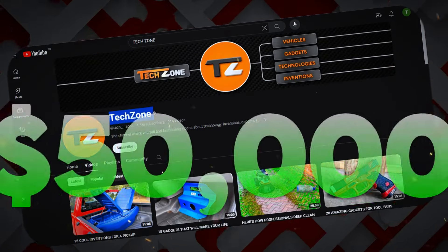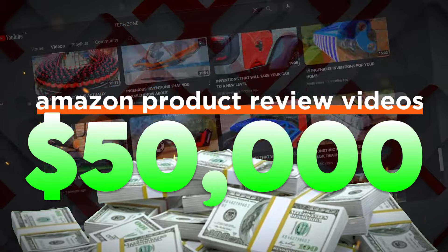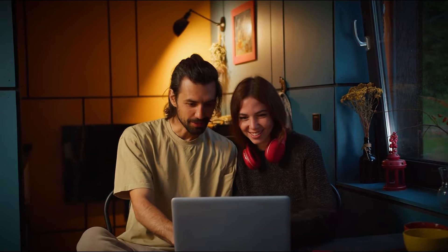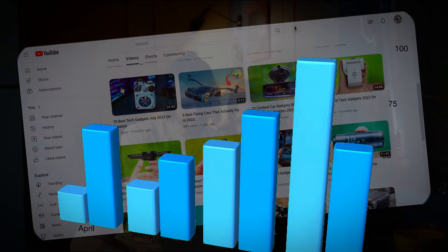Techzone has made over $50,000 in the past month just by posting Amazon product review videos. In this video, I'll show you a step-by-step guide on how to start a similar YouTube channel using only AI and potentially achieve similar results.